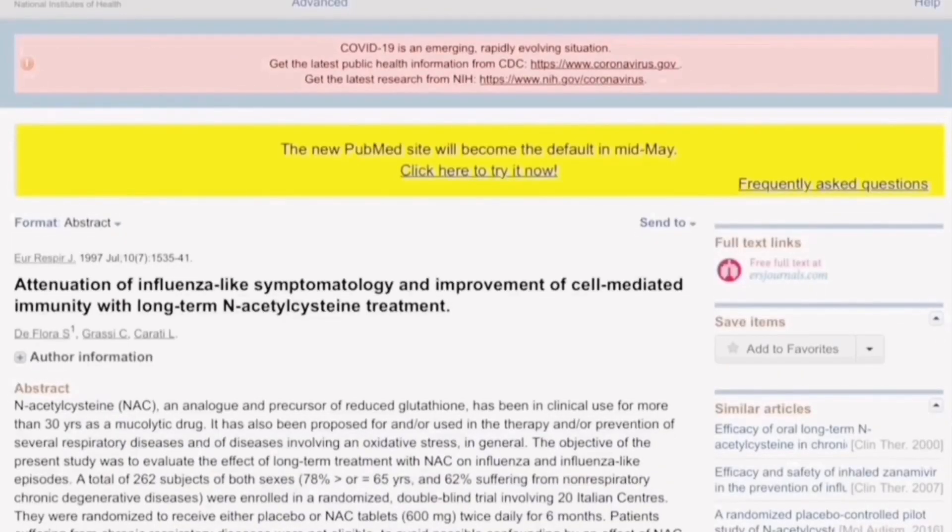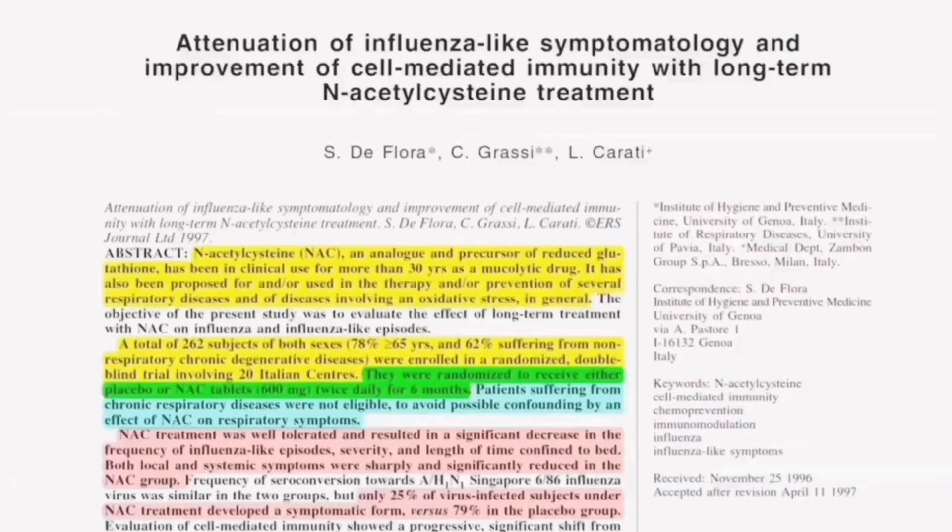In this next study, which is a randomized placebo-controlled trial published in PubMed — a highly respected database — you'll see how effective NAC is in reducing the number and severity of symptoms in patients with flu. They studied the attenuation of influenza-like symptomatology and improvement of cell-mediated immunity with long-term N-acetylcysteine treatment. N-acetylcysteine has been in clinical use for more than 30 years as a mucolytic drug.